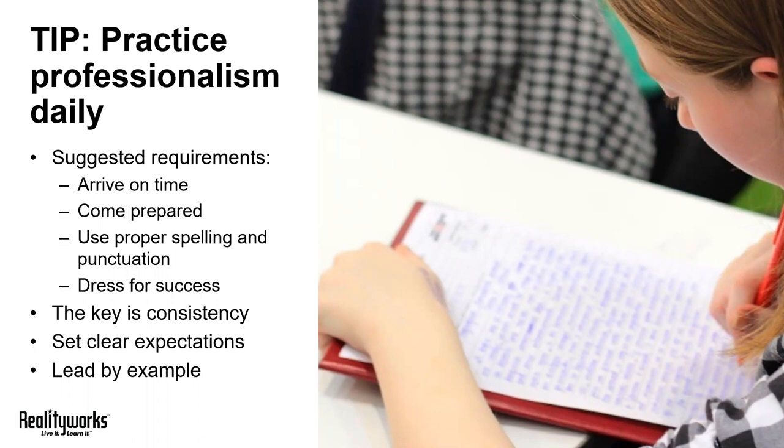By demanding professionalism, you're setting your students up to succeed in the workplace. The key is consistency. Every day, make sure your students know that they're expected to arrive on time and come prepared.